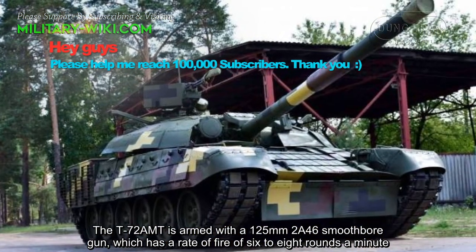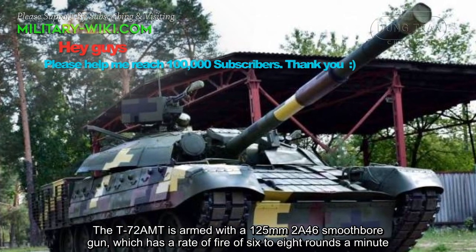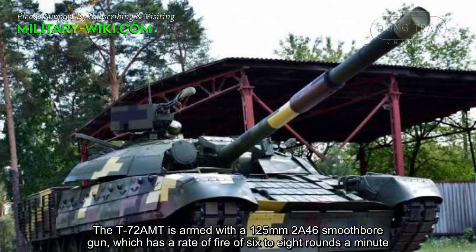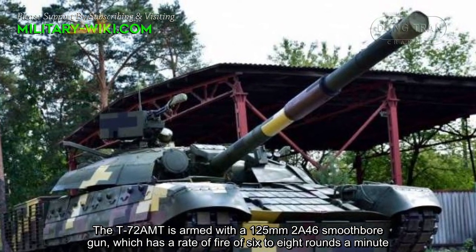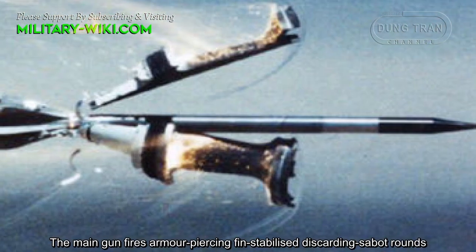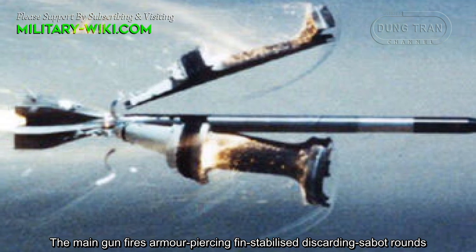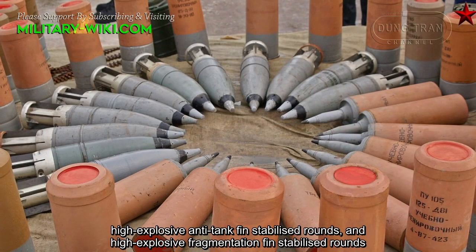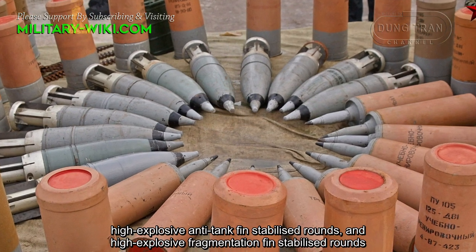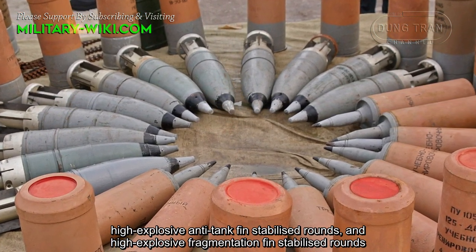The T-72AMT is armed with a 125mm 2A46 smoothbore gun, which has a rate of fire of 6 to 8 rounds per minute. The main gun fires armor-piercing fin-stabilized discarding sabot rounds, high-explosive anti-tank fin-stabilized rounds, and high-explosive fragmentation fin-stabilized rounds.